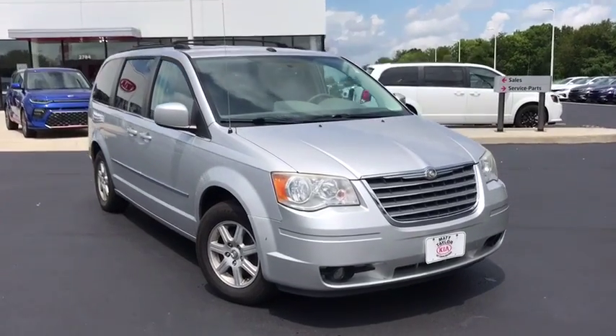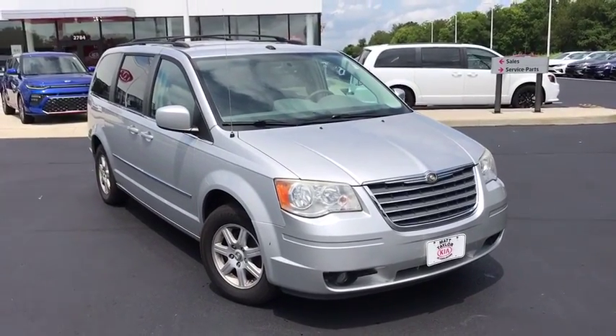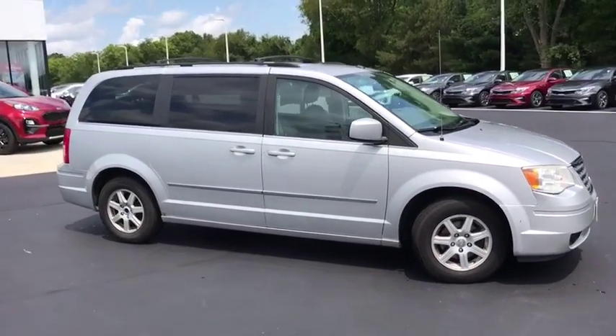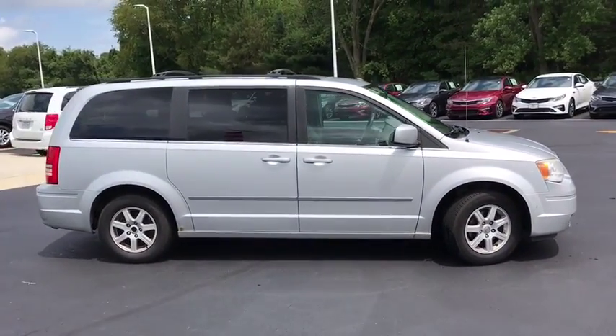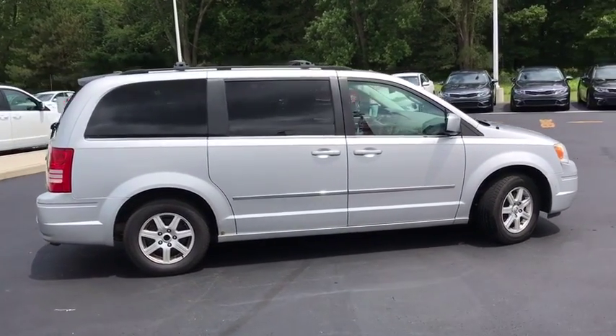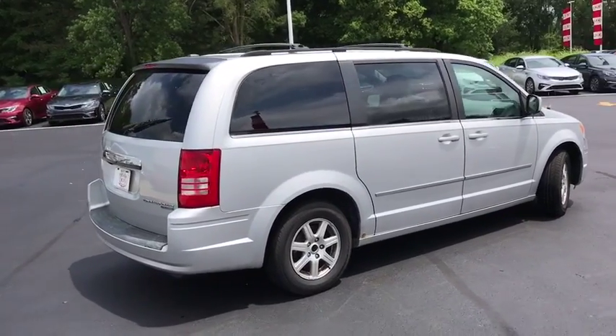Make a great choice today with the 2010 Chrysler Town & Country. Town & Country's V6 engine provides plenty of power while still providing the fuel efficiency you look for in a vehicle. Tow up to 3,600 pounds when your Town & Country is equipped with the towing prep package.